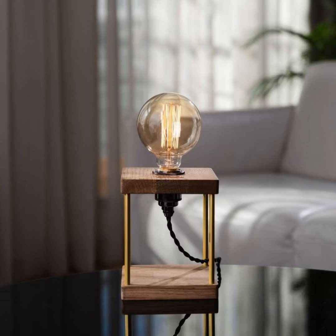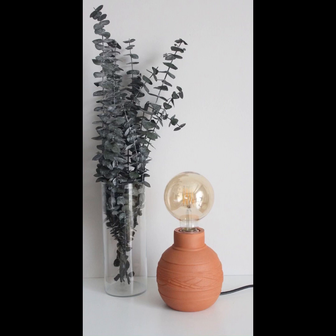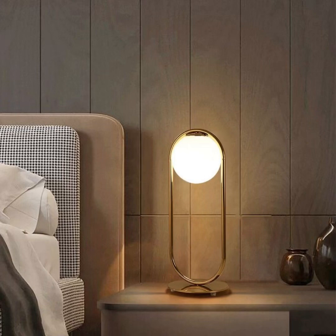At Home Paradise, we believe that every bedroom should be a reflection of your inner paradise — a place where you can unwind, dream, and rejuvenate. Join us on this illuminating journey as we empower you with the knowledge and creativity to transform your bedroom into a haven of comfort and style.